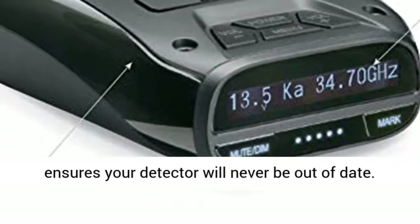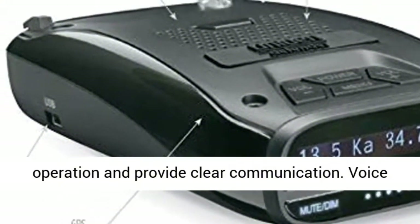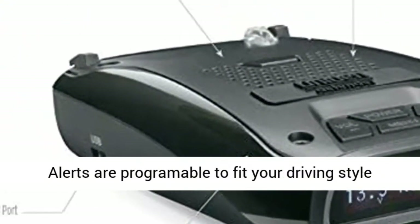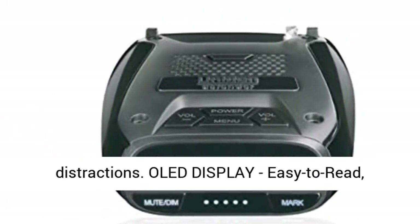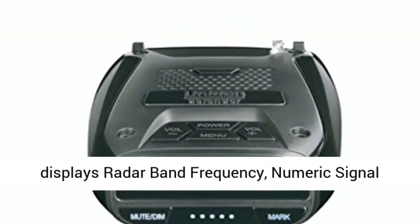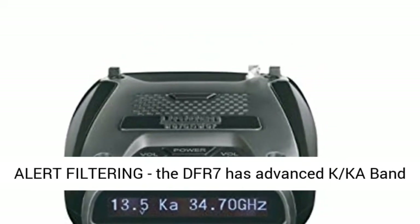The DFR-7 features a sleek and compact design that fits seamlessly into any vehicle's dashboard or windshield. Its intuitive interface and voice alerts ensure that you stay informed of potential threats, even when driving in heavy traffic or noisy conditions. With its advanced features, including GPS, GPS filter, and auto-zoom mode, the DFR-7 provides unparalleled detection accuracy and reliability.